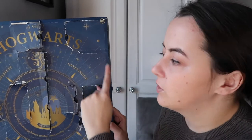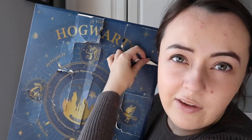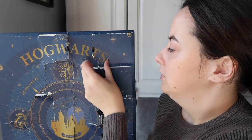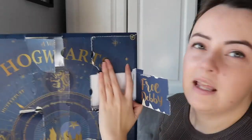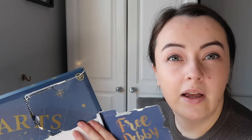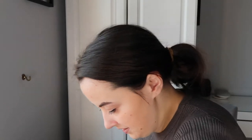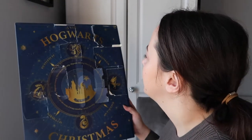Number ten is this big square here - hopefully not stickers! Number ten is... I didn't realise it had a little thing inside - it says 'Free Dobby' on the door. But it is more stickers - it's the same glow-in-the-dark style as before, and this one says 'Free Dobby' on it. Very nice.